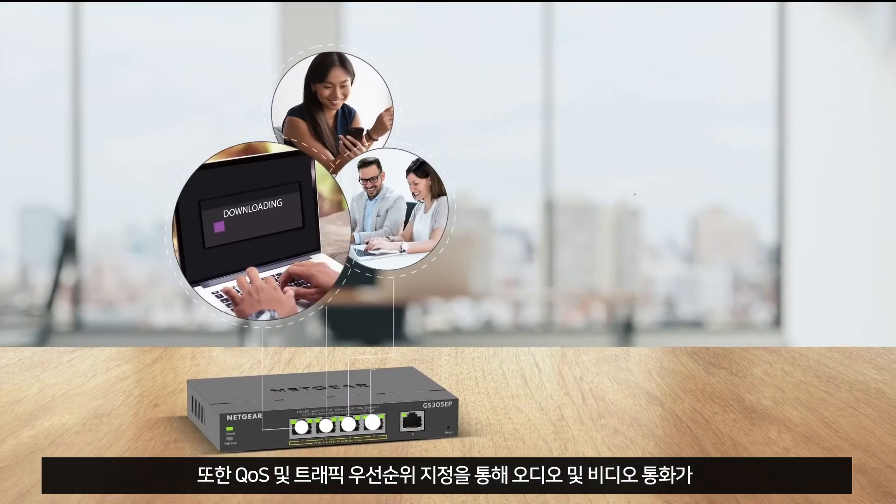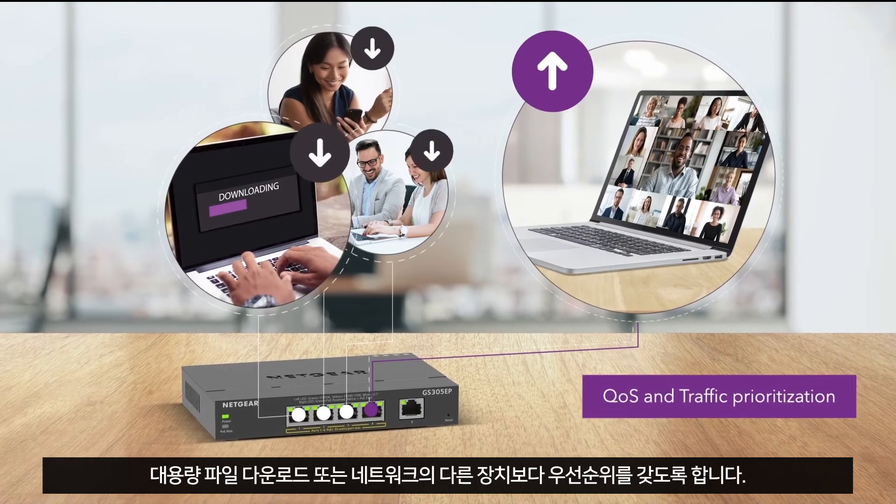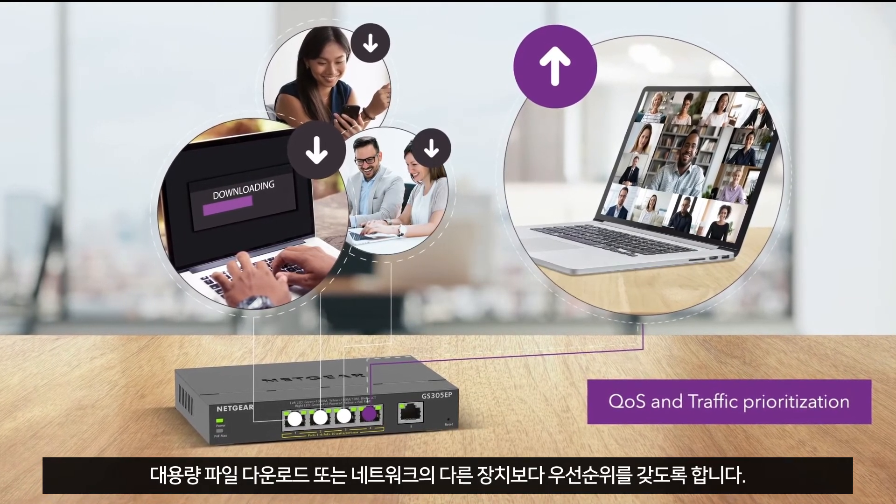QoS and traffic prioritization make sure audio and video calls have priority over large file downloads or other devices on the network.